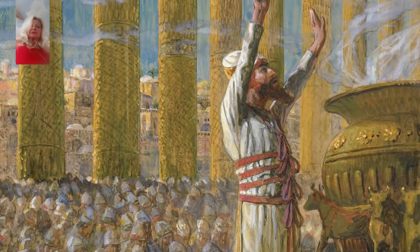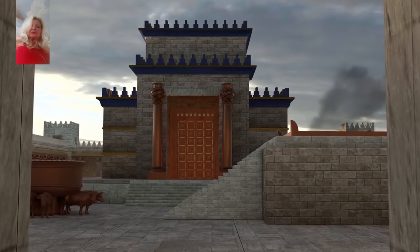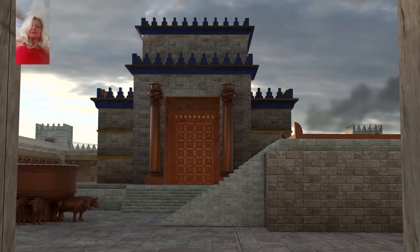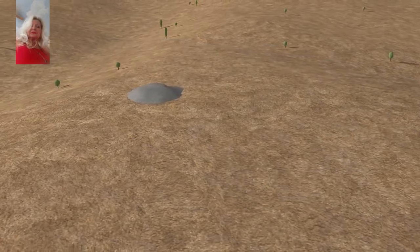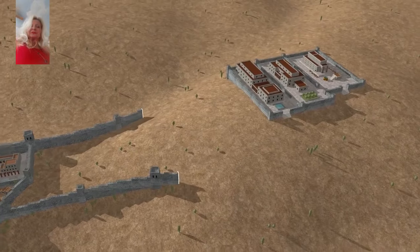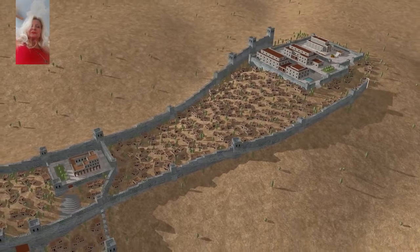Under the reign of David's son, King Solomon, the temple construction began. After seven years of construction in about 960 BC, Solomon finished building the temple, most likely built over the same protruding rock of Mount Moriah. Solomon also built himself a new palace just south of the temple and expanded the walls of the city up towards the peak of Mount Moriah.